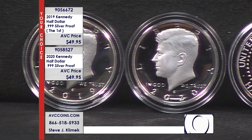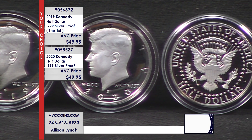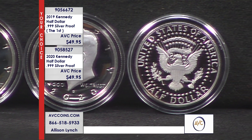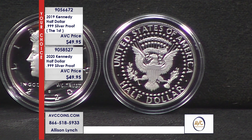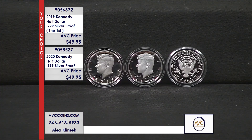Let's talk about proofs first. Proofs are struck on highly polished dies. They polish the die and the blank, and they strike those coins twice under enormous pressure to give that beautiful mirror-like background and frosted foreground — absolutely stunning.